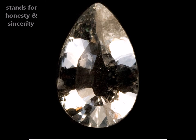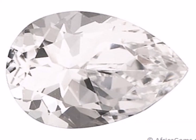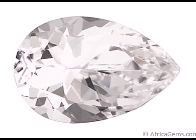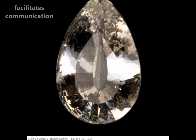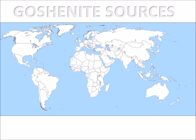Goshenite stands for honesty and sincerity and encourages one to be truthful in his actions. It is thought to assist in decision making, as it enables one to clearly view all aspects of the issue and determine the correct path. It is thought to have the ability to facilitate communication and promote creativity and innovation. While Goshenite is present to some extent in all beryl deposits, its main sources include Myanmar, Russia, Brazil, Canada and USA.